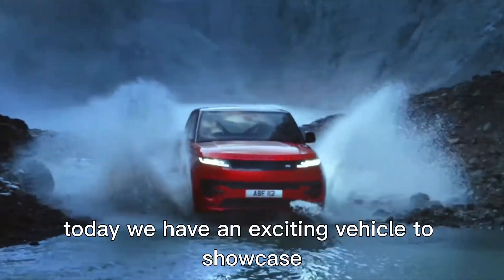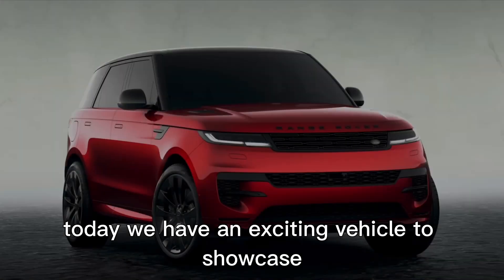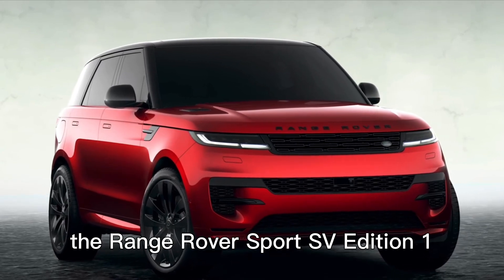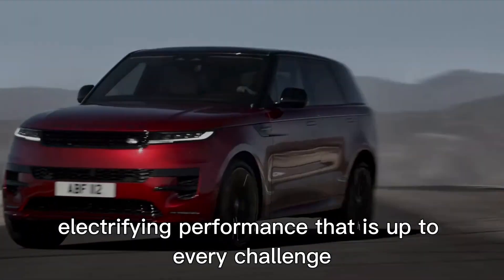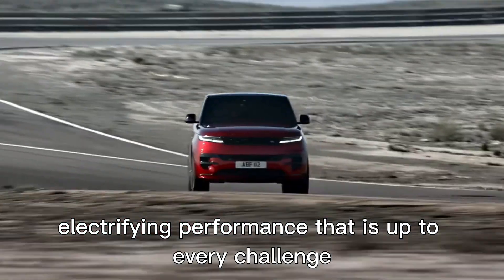Welcome to our channel. Today, we have an exciting vehicle to showcase: the Range Rover Sport SV Edition 1. Prepare to be amazed by its powerful, electrifying performance that is up to every challenge.